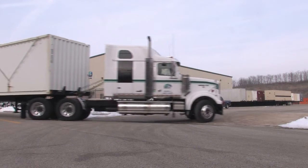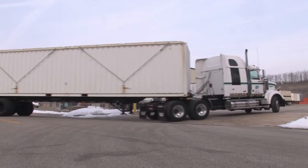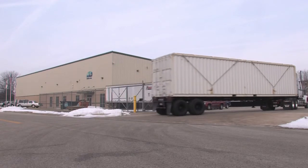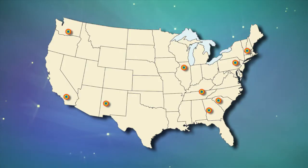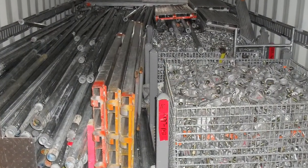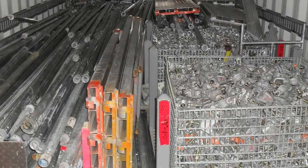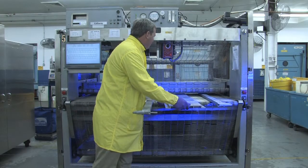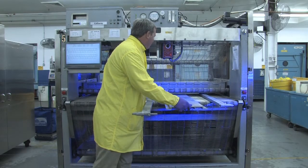Unitech provides DOT-compliant packaging, transportation and storage for customer tools and equipment at its regional facilities. Unitech has plants throughout North America and Europe. Our exclusive use shipments get contaminated components off your property and into Unitech's green, sustainable process of expert monitoring and decontamination.